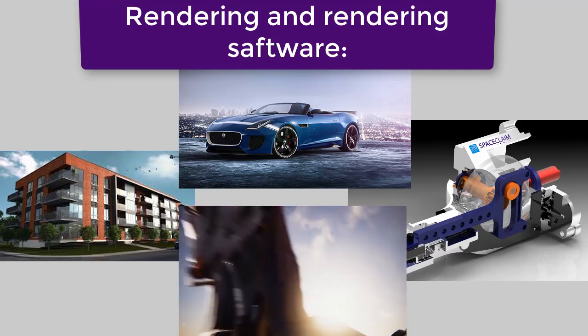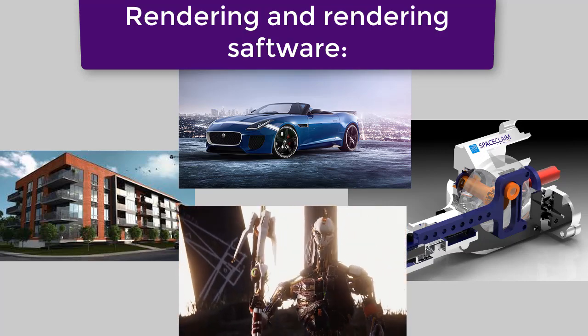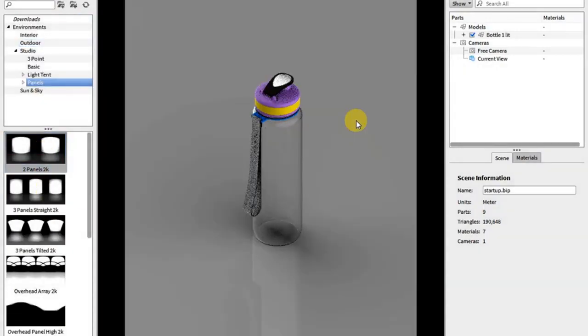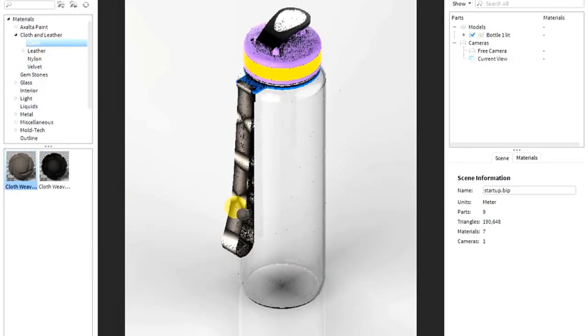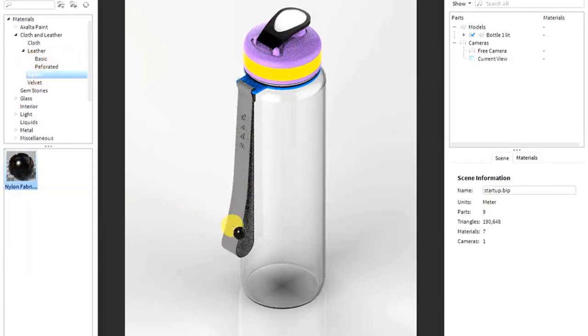Rendering software comes in all shapes and sizes. For instance, Hollywood uses rendering in your favorite CGI blockbusters, video game developers use them in your favorite games, and architects, product designers and engineers alike all use them in more industrial applications where it's important to communicate product concepts to clients before cutting any metal. But in 2018, the distinctions between these industries and the renderers that they use became very blurred indeed.